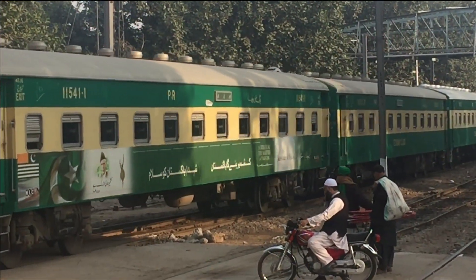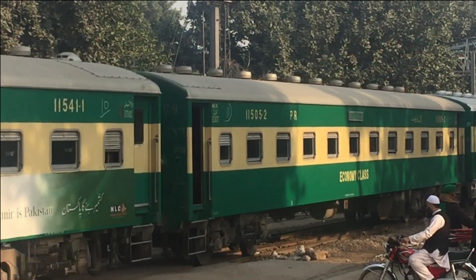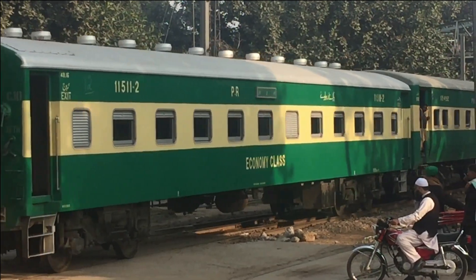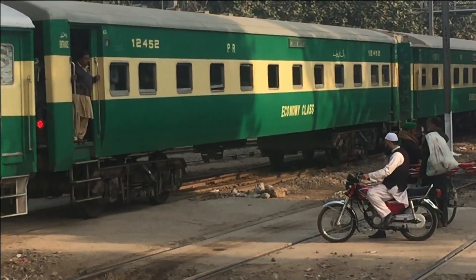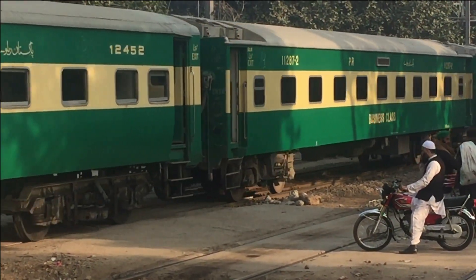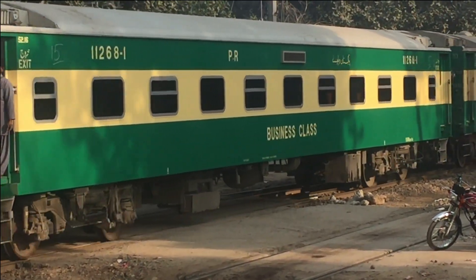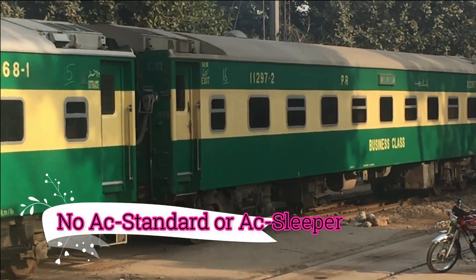All right, let's get started. This is the business class rack — this is the business class. The economy class, AC standard, and AC sleeper are not the same as this.